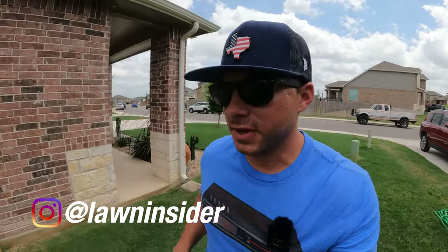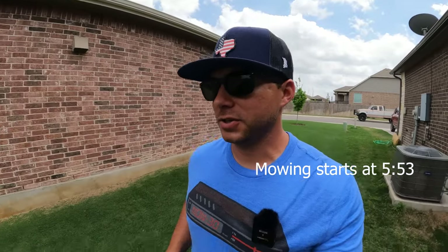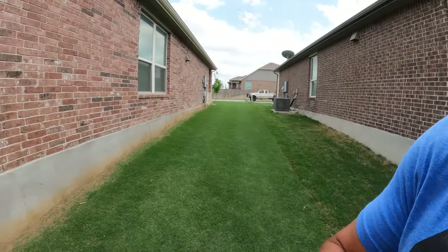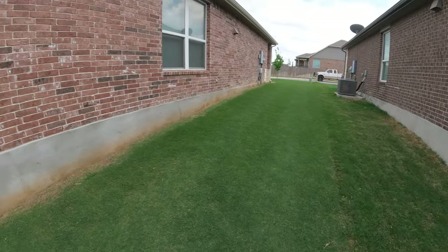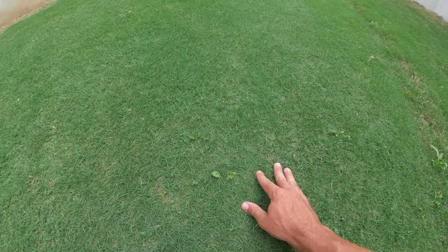So today's video is just going to be me mowing the lawn. But while I had the camera out, I figured I'd show y'all a few of the problem areas — which they're not really a problem. I do have a few spots over here in the side yard, between my house and my neighbor's house, where I have a few weeds that are starting to pop up.